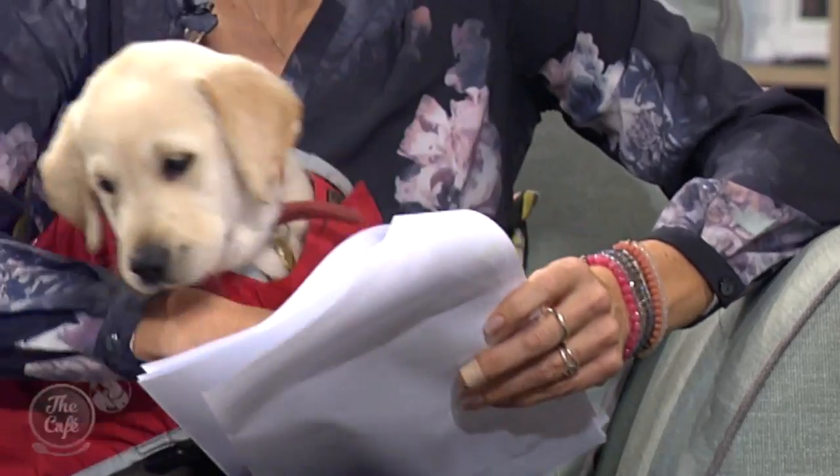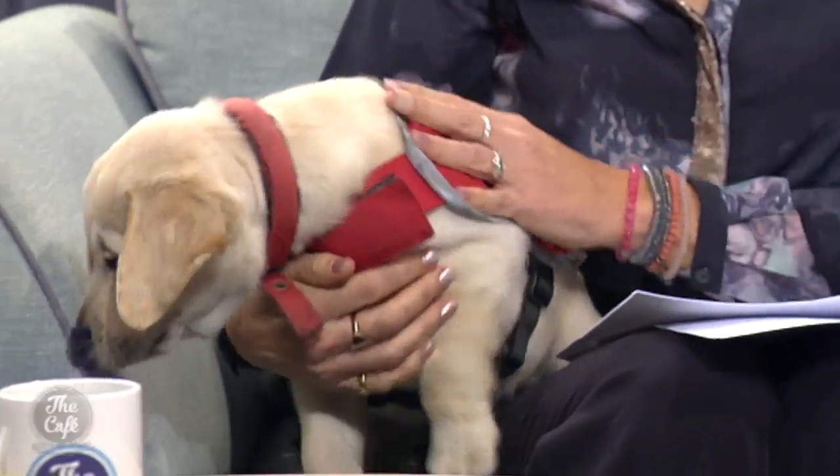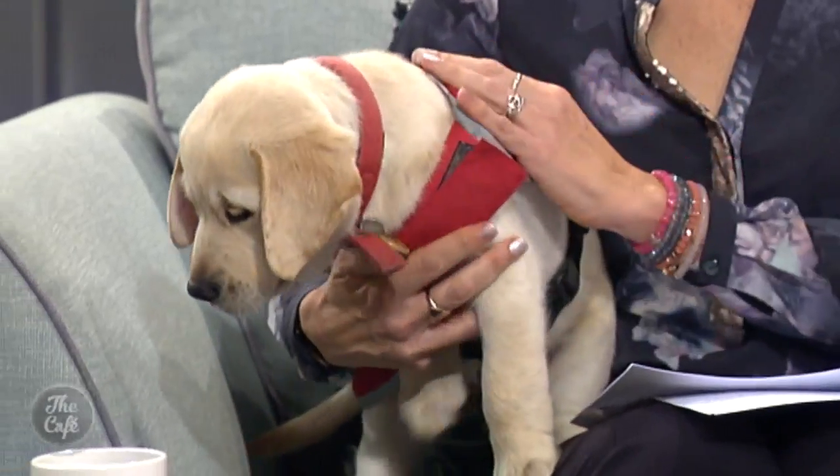At what point in the dog's care do you as a vet step in — are you just there if the dog gets sick or injured? We're right there from the beginning. When the mums are due to have their babies we are on call around the clock, because the mums and babies are so special and valuable. Then we help out as we would with pets — vaccinations and all the usual checks, and they come in if they're sick.